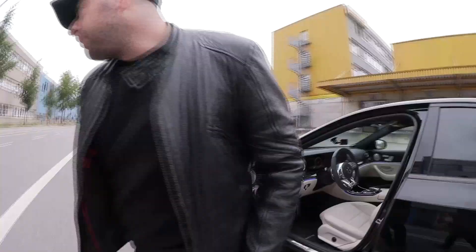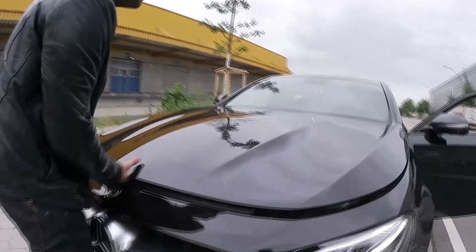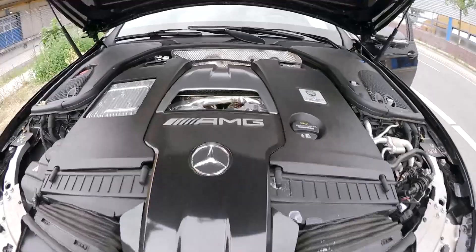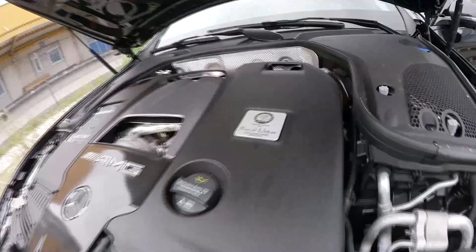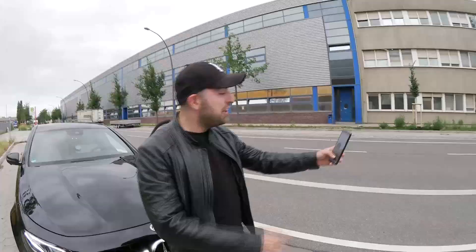Wir machen mal die Motorhaube auf. Wir gucken uns jetzt das Aggregat an, was sich darunter befindet. Das ist das Kernstück des Autos: die 4-Liter V8 Biturbo. Bei AMG kannst du immer erkennen, wer diesen Motor gebaut hat. Diesen Motor hier hat Marcel Weber gebaut - ganz ehrlich, du hast den sehr guten Job gemacht. Der Motor läuft einwandfrei.